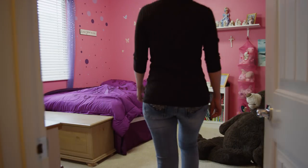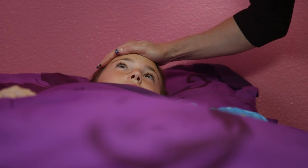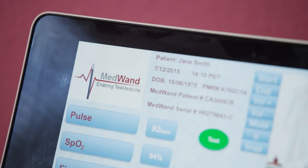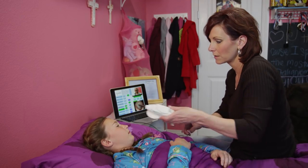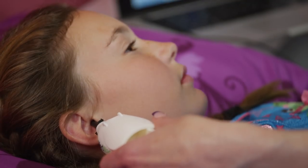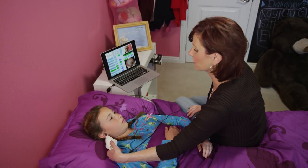Imagine if a parent could find out early in the day if the symptoms their child is complaining about means the need to stay home from school, or if you're not sure you should go to work in case you've got the flu. Wouldn't it be great if you could call up your doctor and use a MedWand so a diagnosis could be made there and then? Schools and businesses would certainly thank you for helping reduce the spread of illness.